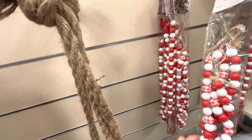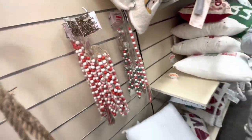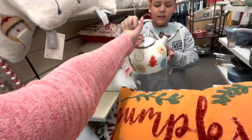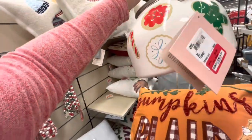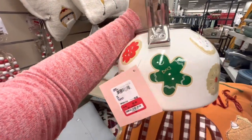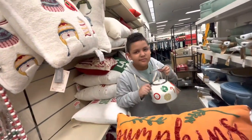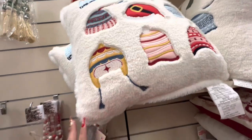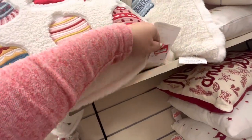My son came to show me — the gingerbread teapot is on sale for $30 now, it's on clearance. And this pillow — how much? It's on sale for $22. Here are the Christmas pillows they have left — they used to have so many.